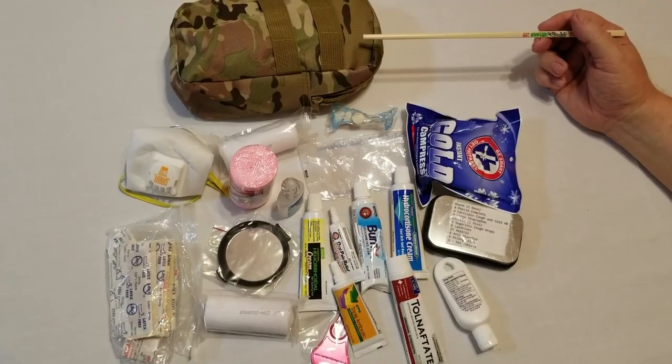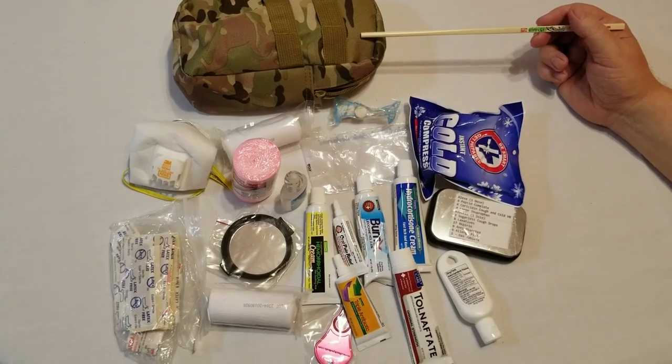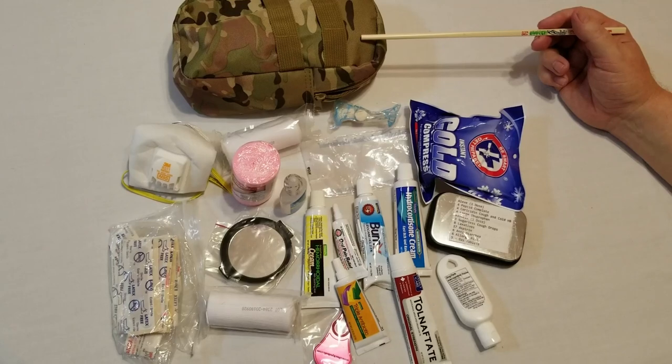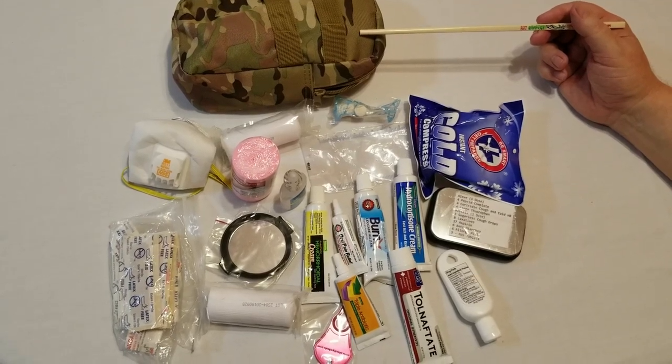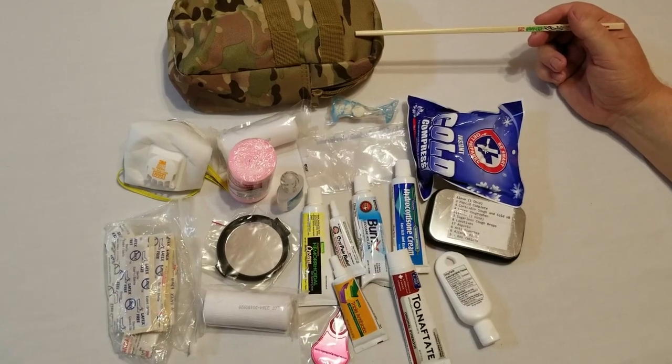This is my first aid kit, strapped to the side of my bug out bag. I've chosen not to have certain things in here — you can only carry so much. Each bag is different to the person, to the area where you live, the time of year, and so on.